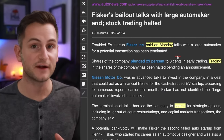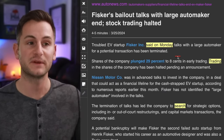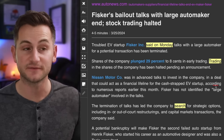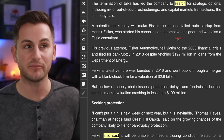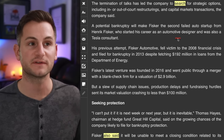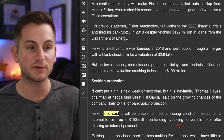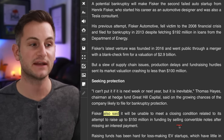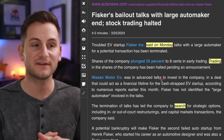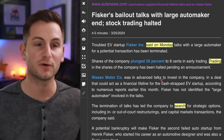Fisker said today that talks with a large automaker — speculated to be Nissan — have been terminated, and trading of Fisker shares has been halted. The termination of talks has led the company to search for strategic options including in- or out-of-court restructurings and capital market transactions. Fisker also said it will be unable to meet a closing condition related to its attempt to raise $150 million. As we've been saying all along, bankruptcy remains the most likely outcome.